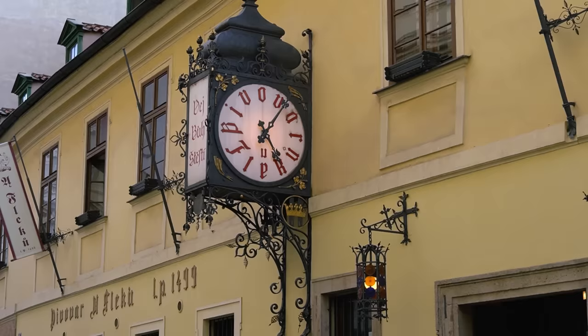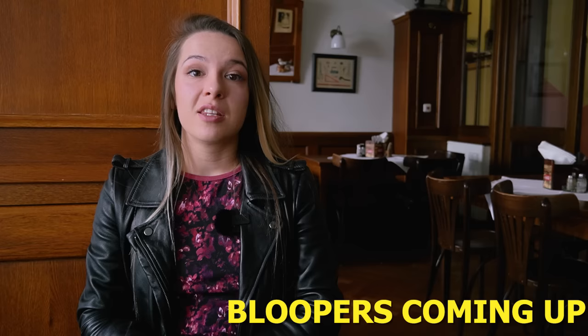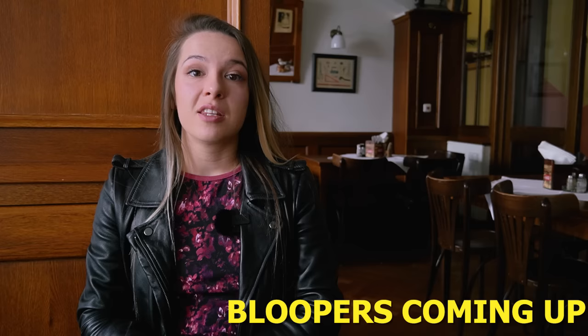New Town is a huge area, so there are a couple more restaurants we can recommend. Of course, there's Ufleklu, one of the oldest pubs in Prague. Okay guys, that's it. I'm not gonna lie — I feel very full right now, so it's time to finish this video. Thank you so much for watching and we'll see you in our next one. Bye!